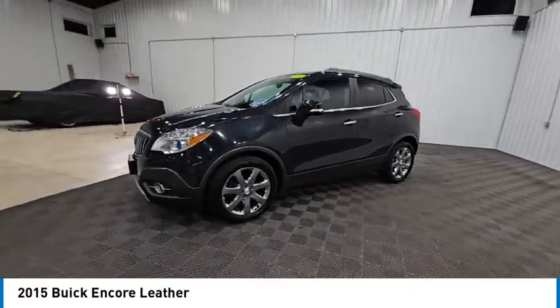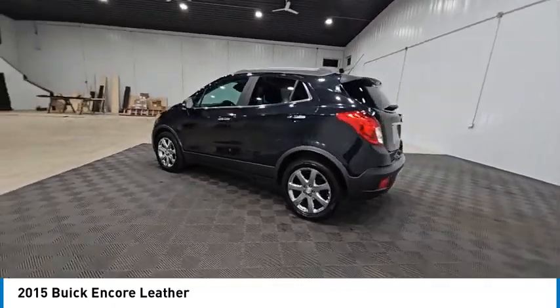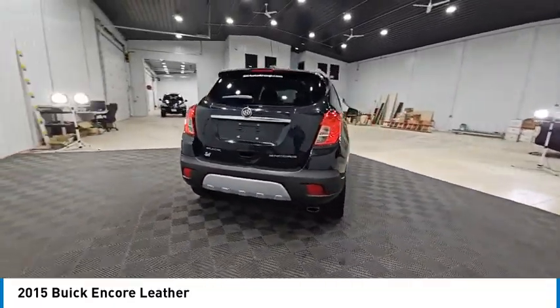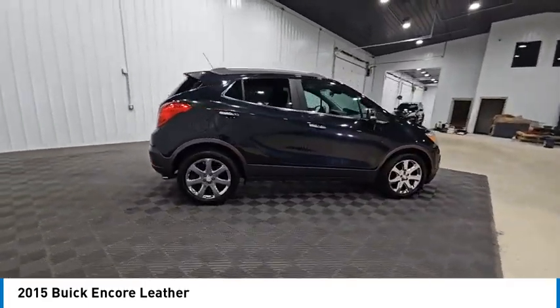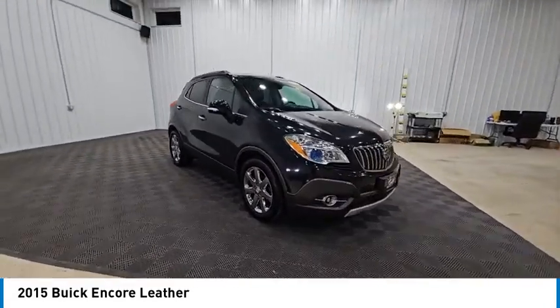We are pleased to show you the 2015 Encore. The Encore captures Buick's traditional strengths while demonstrating luxury and style in a petite size. It's amazingly quiet at freeway speeds, and the suspension engulfs pavement imperfections, providing passengers with a pampered ride.